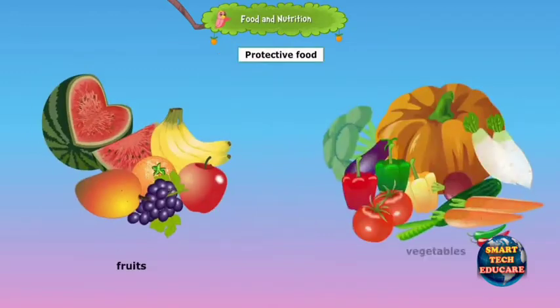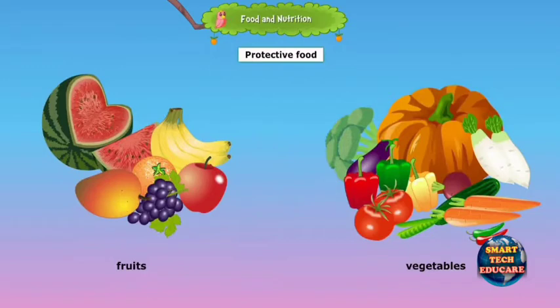Food that protects our body from diseases and keeps it healthy is called protective food. Fruits and vegetables are protective foods.